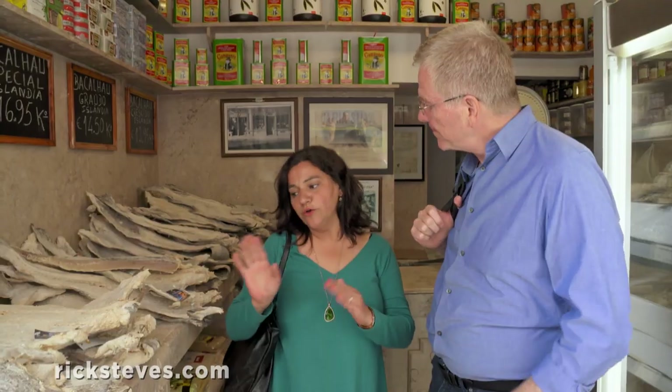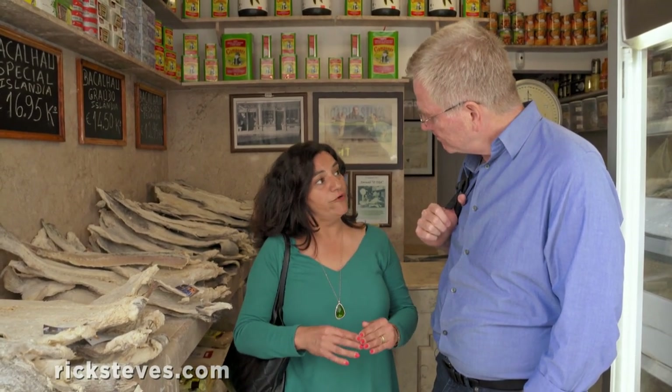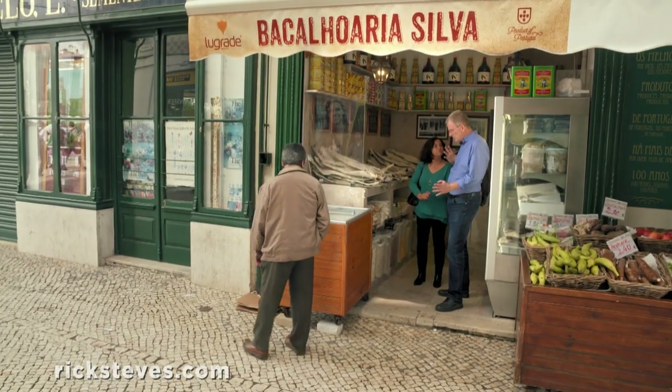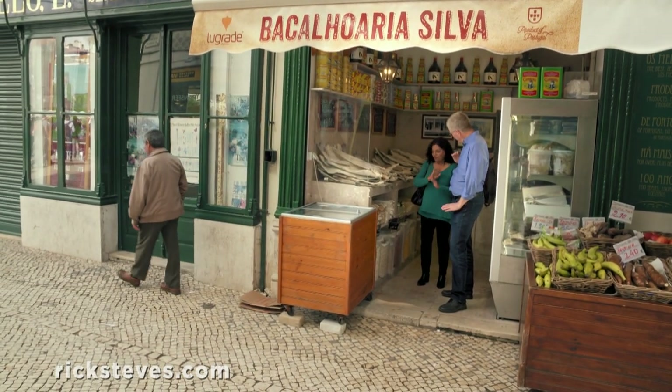And then how do you prepare it? Well, you have to soak it for 24 to 48 hours in water, changing the water, and then you just cook it as a normal fish. So if I go to a restaurant, what is the word I look for? Bacalao. And I'll find it on menus? For sure.